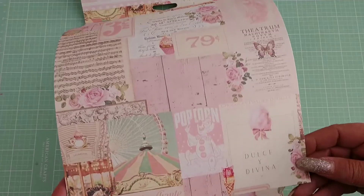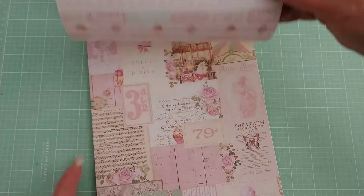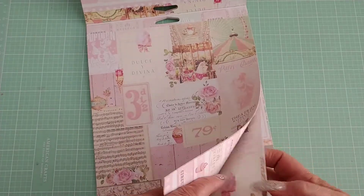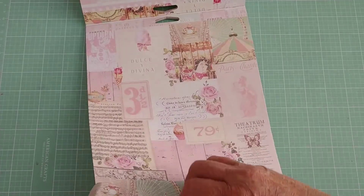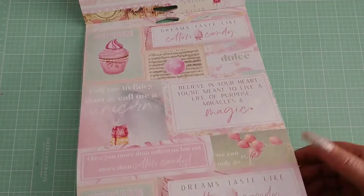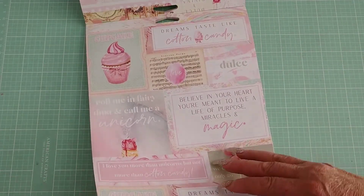Next is this one here, and it's also like a cut-apart so you can cut all these little elements apart and use them however you choose. The back of that has tickets and cupcakes. The next one has sayings and cut-aparts and is just really pretty.